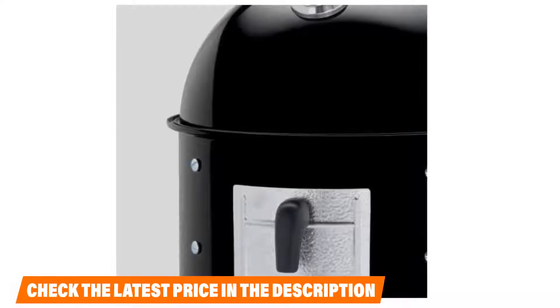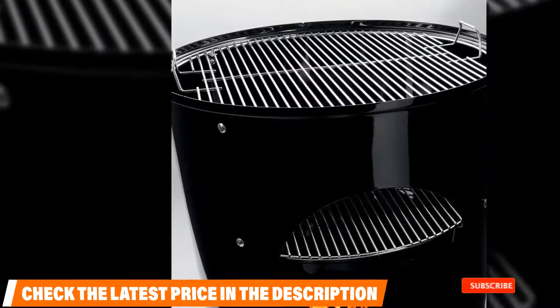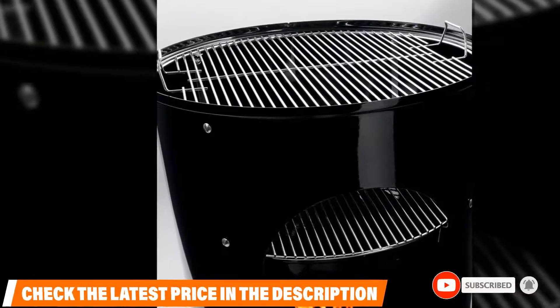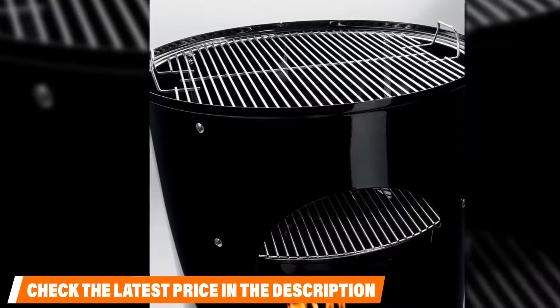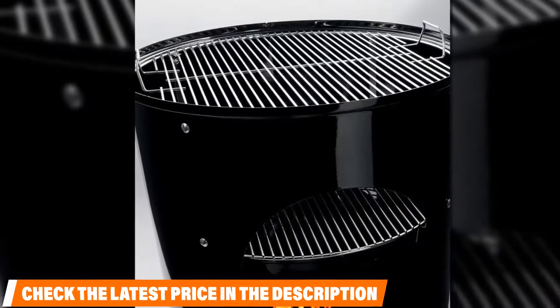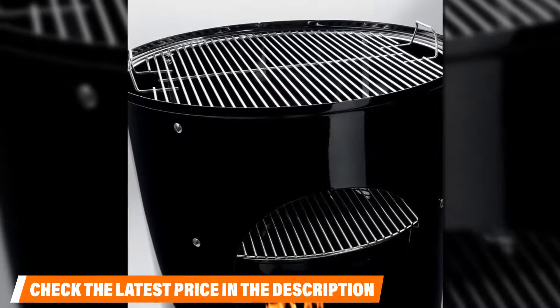Consumers enjoy the many features this smoker has to offer and rave about the removable door that makes it easier to add extra wood and charcoal while cooking. However, there have been a few issues with smokers being damaged during delivery, so it is important to figure out the return policies for the seller before purchasing.